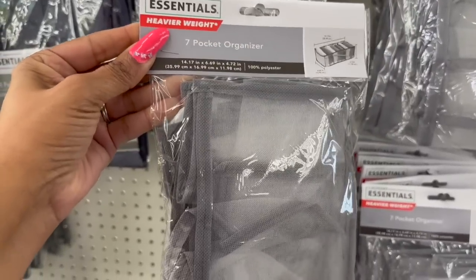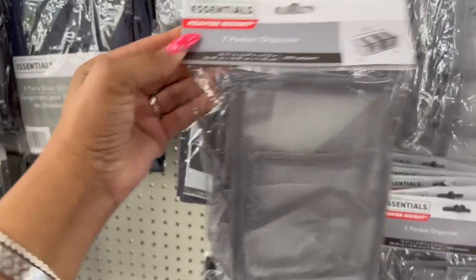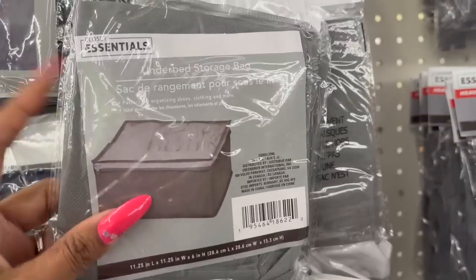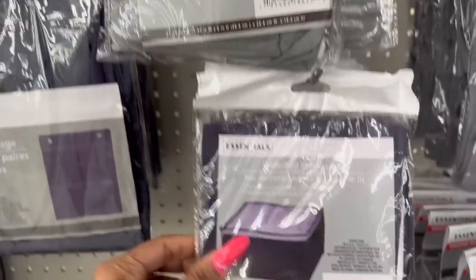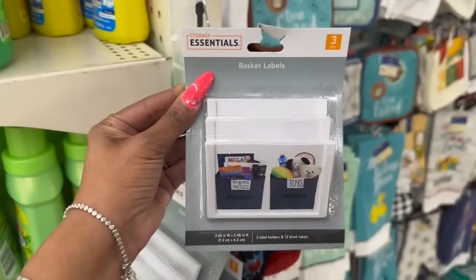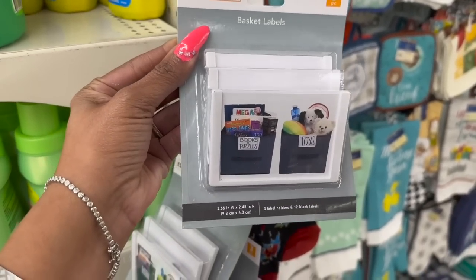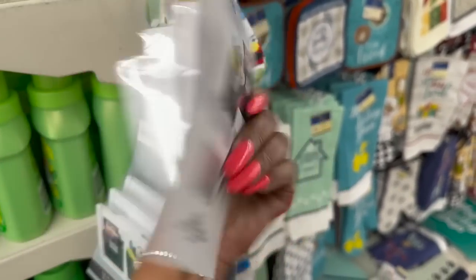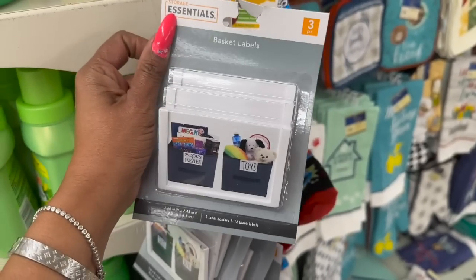The Seven Pocket Organizer looks new — heavier weight by Laundry Essentials. They also have the Underbed Storage with a zipper. And these also look new by Storage Essentials — you get a three label holder and 12 blank labels. Little basket labels for $1.25.